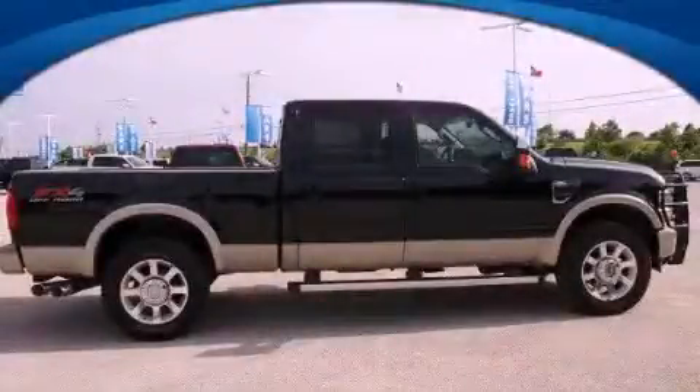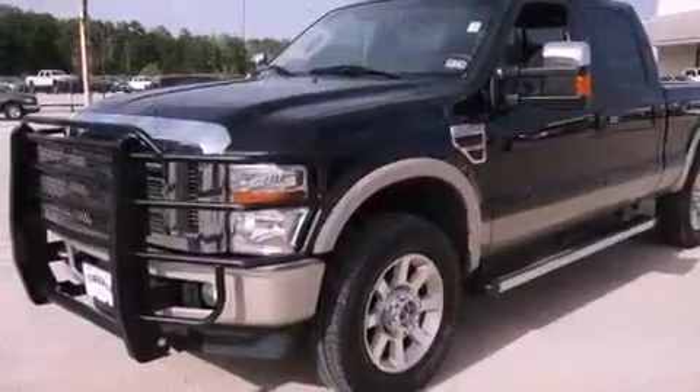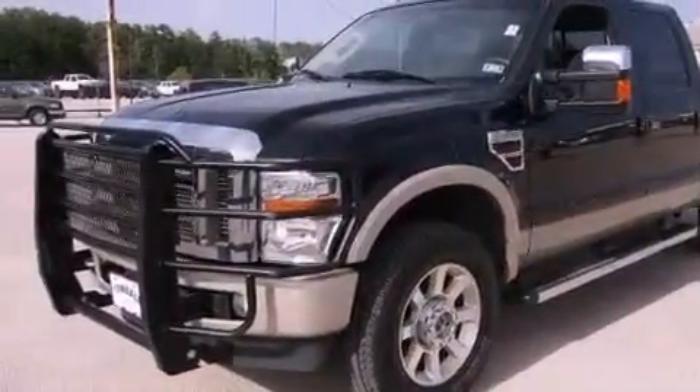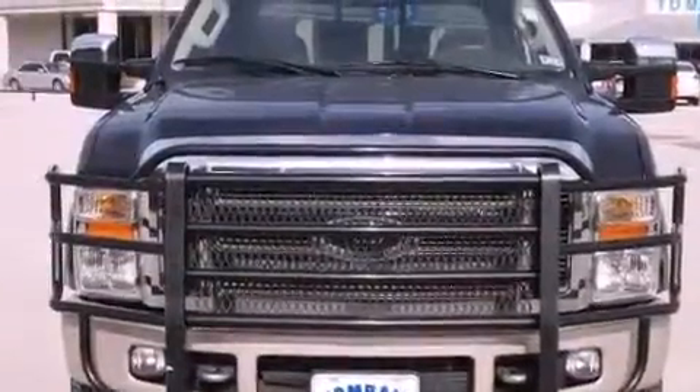This is a 2010 Ford Super Duty. It has what you need for work as well as what you want for play. It has a 6.4-liter, eight-cylinder engine, a five-speed automatic transmission, and four-wheel drive.